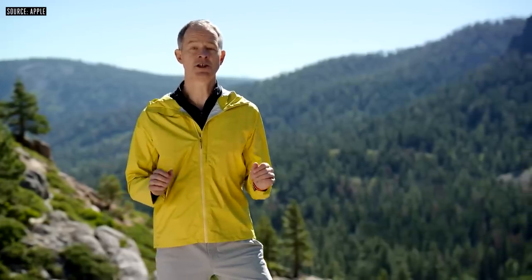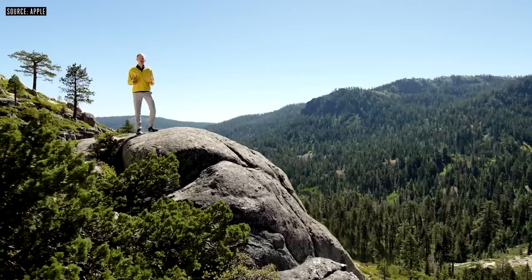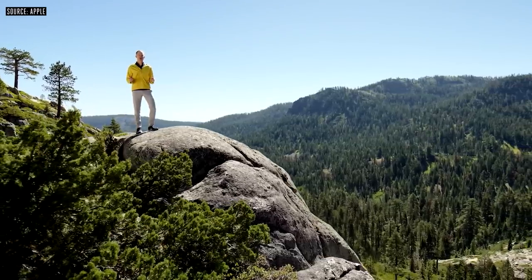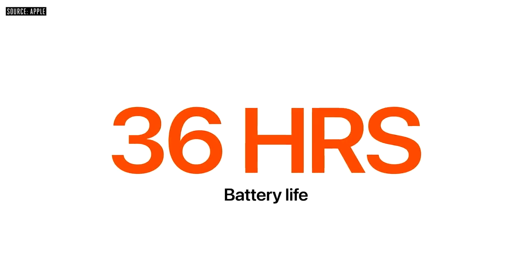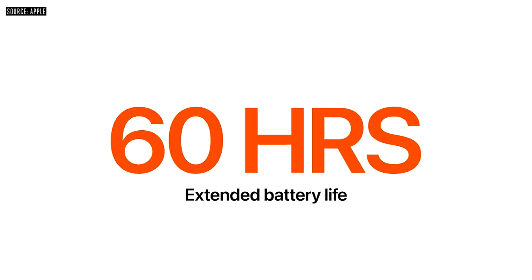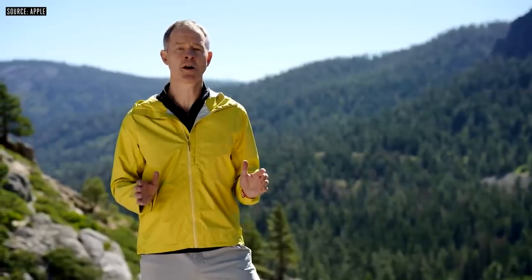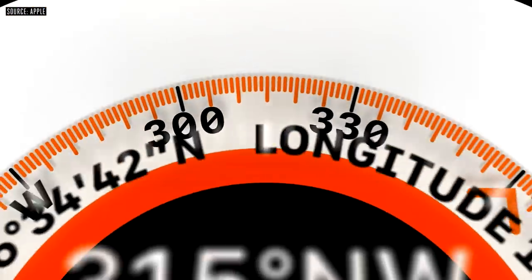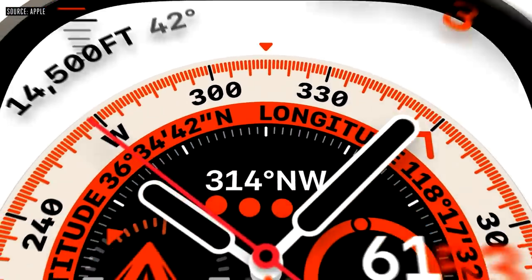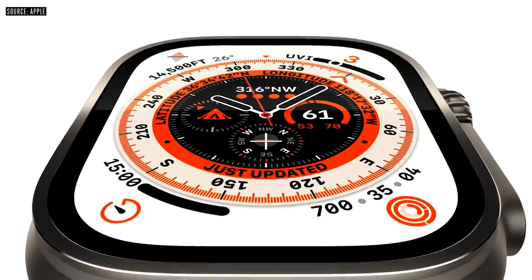For maximum connectivity and communication, cellular is built into every Apple Watch Ultra. Ultra has the biggest battery of any Apple Watch yet, getting up to 36 hours of battery life on a single charge. Apple Watch Ultra can even get up to 60 hours of battery life for a multi-day adventure using a new battery optimization setting coming later this fall. We created our most technical watch face yet — Wayfinder — with a host of critical information, including a compass in the dial, customizable for the mountain, ocean, or trail.